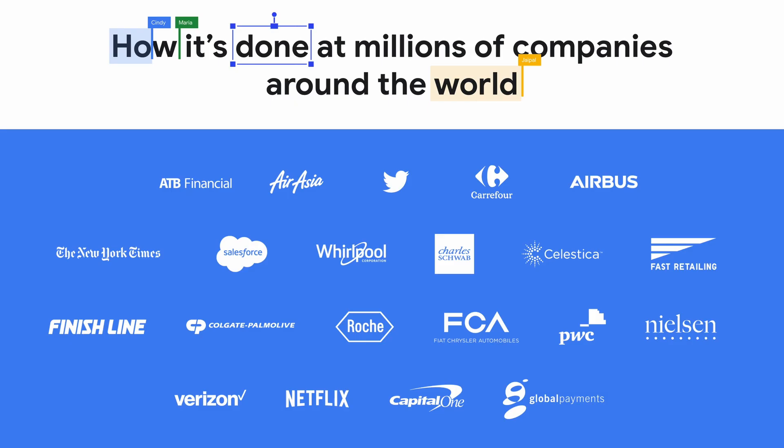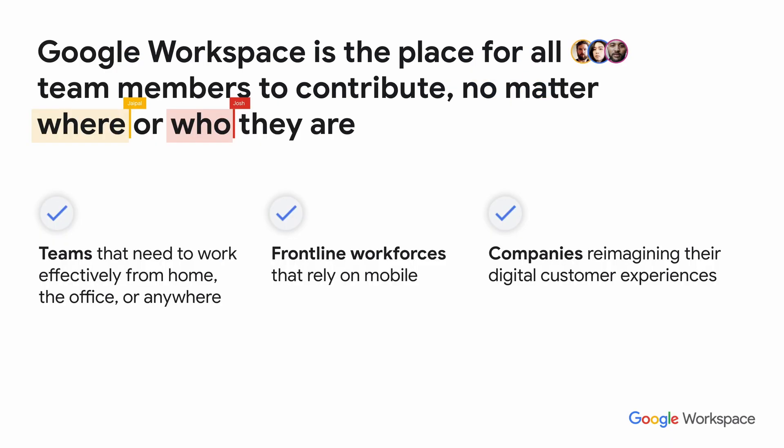Organizations like the New York Times, Whirlpool, Salesforce, Netflix, Verizon, Airbus, Carrefour, and Twitter, to name but a few. Google Workspace is a place for all team members to be able to contribute, whether that's teams working effectively from the office or from home, frontline workers, or organizations that are trying to reimagine how they work.